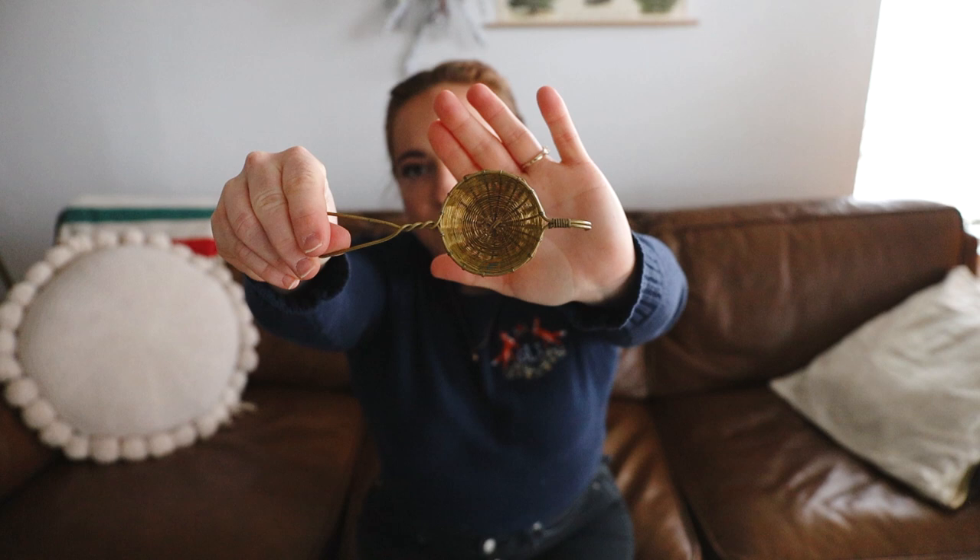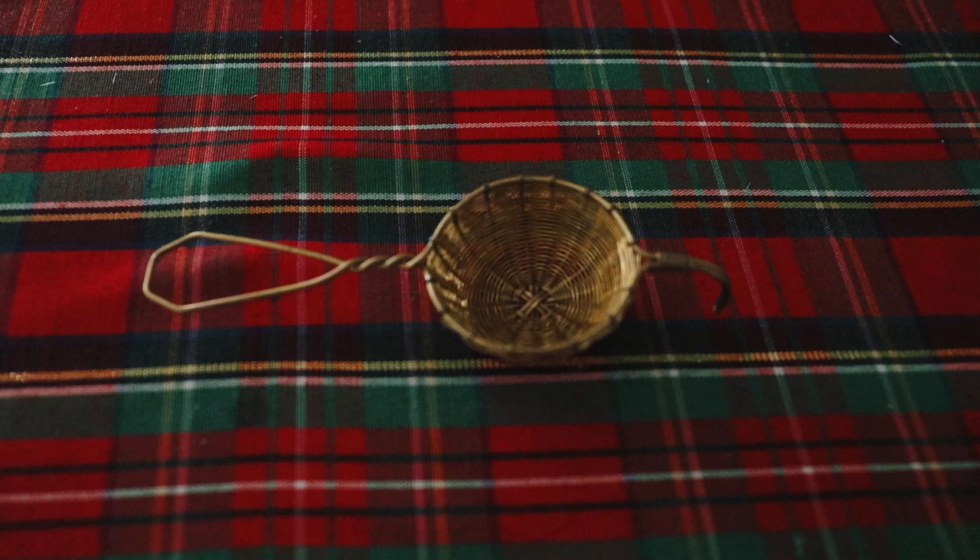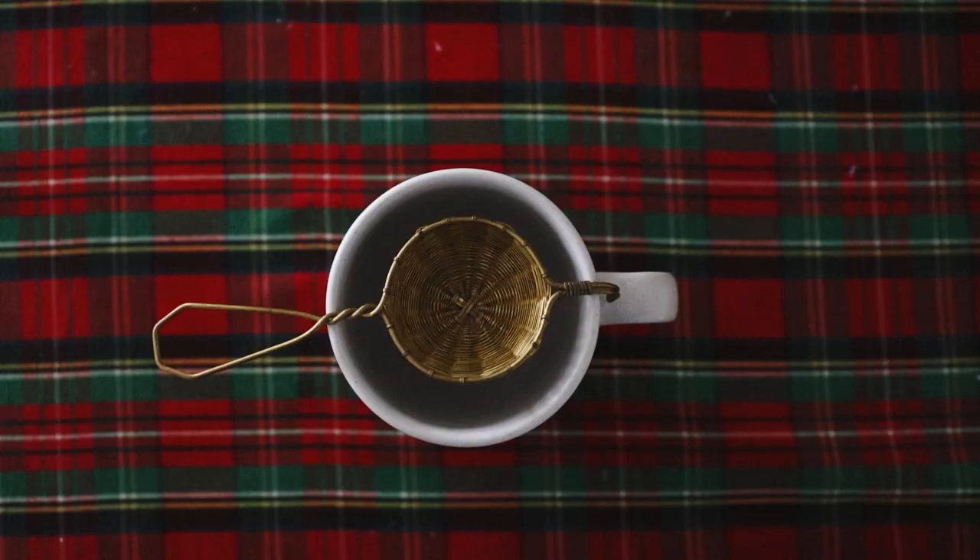Next is from my mom. She got me the cutest tea strainer — I've actually wanted this for a while because I have loose tea that I haven't been able to use. It's from Helen Milan — a cute little basket strainer for tea. You just plop it on top of your mug, pour the water over, and it strains the tea for you. I've already used it and I'm excited to keep using it.